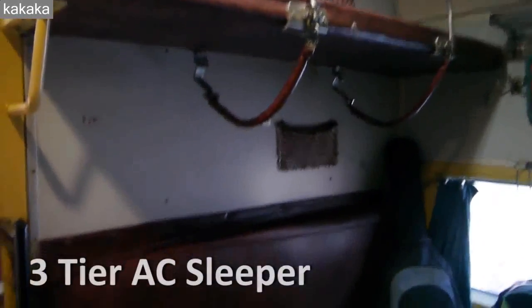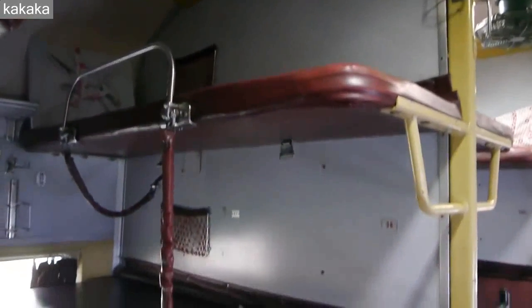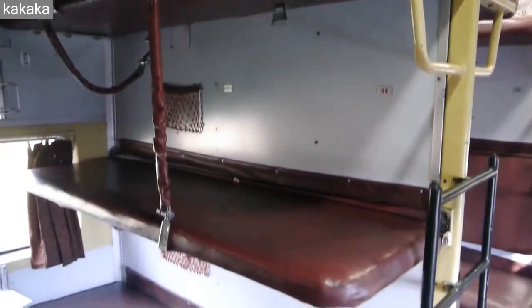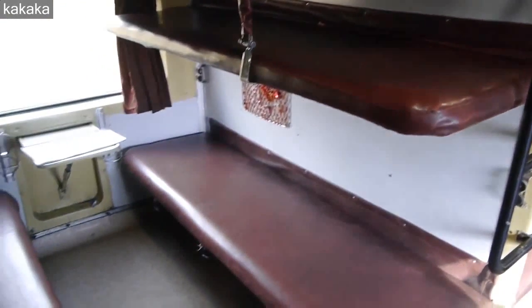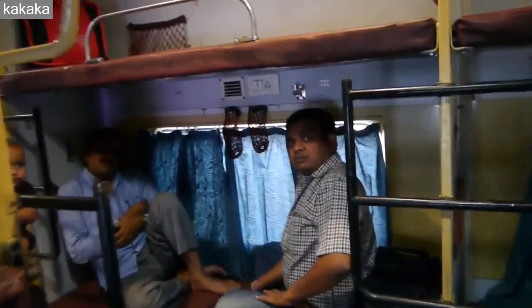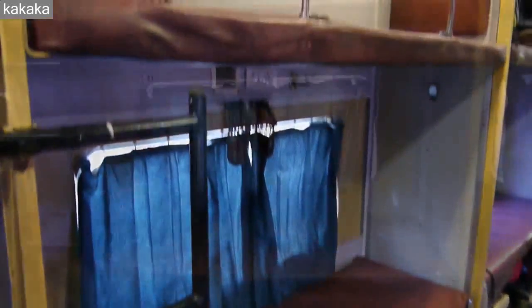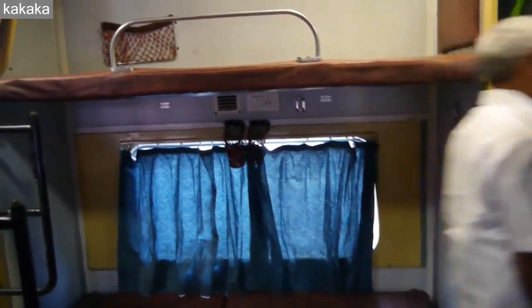This is three-tier AC. What you can see here are three berths on each side — during the day the top berth gets pushed down, but at night it gets pulled up and makes the third berth. So that means there are six people in each section with two more at the far end. They are as comfortable as the two-tier, just a bit more crowded. There's no curtain, no door — they're open.